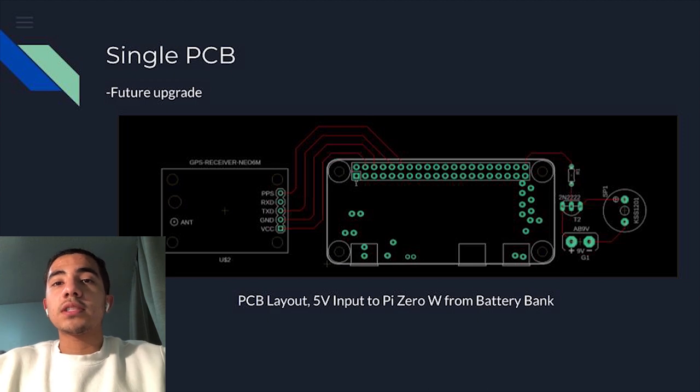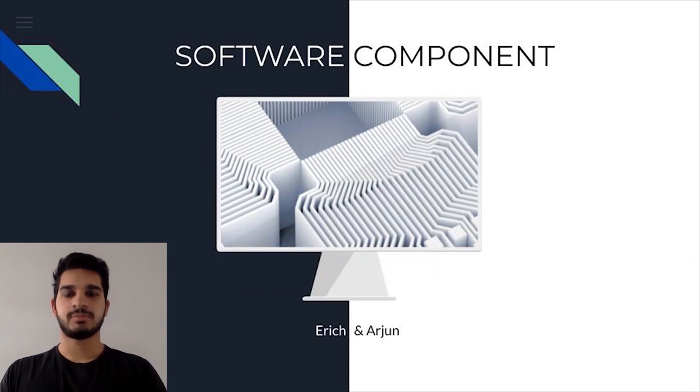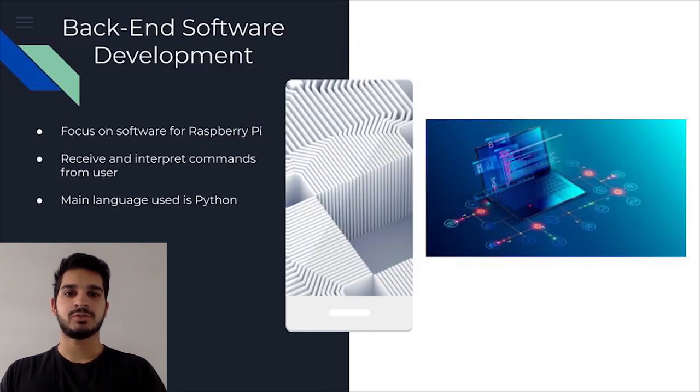Of course, the hardware of a system is only useful with the right software. I'd like to pass the presentation off to our software team, Arjun and Eric. Hi, my name is Arjun Sahota and I'm on the software team. My main focus was specifically back-end software development—programming the Raspberry Pi and receiving and interpreting commands from the user, such as lock and unlock through the app.